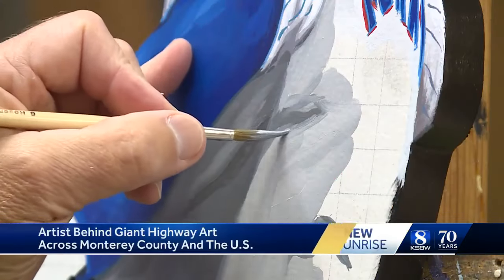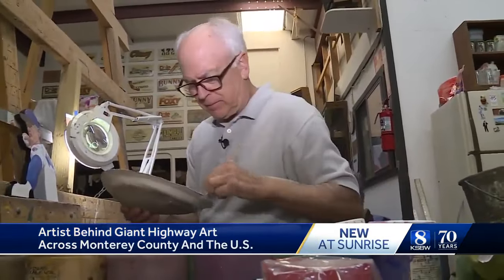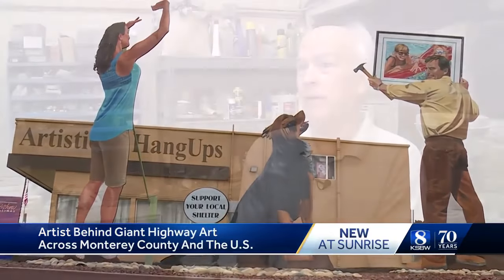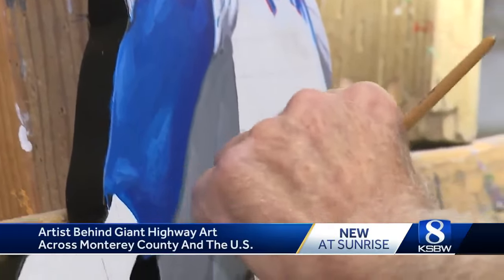It starts with the stroke of a brush, a swish and dip. That's how John Cerny's larger-than-life creations come to life. When you get an art degree, there's no guarantee to make a living as an artist. I knew that, but I didn't care because I was infatuated with drawing and painting. I just fell in love with it.